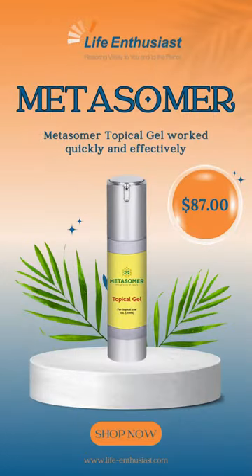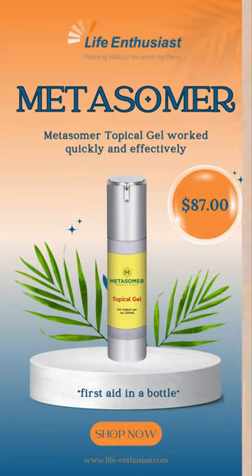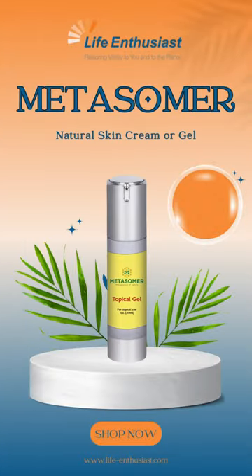You may have noticed that Metasomer topical gel worked quickly and effectively for both customers. This is partly because they already had it on hand in their medicine cabinet. Metasomer topical gel is like having first aid in a bottle, so it's important to keep it on hand in case you need it. Buy now for only $87.